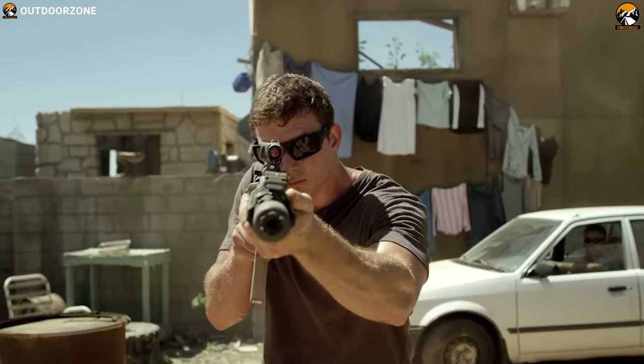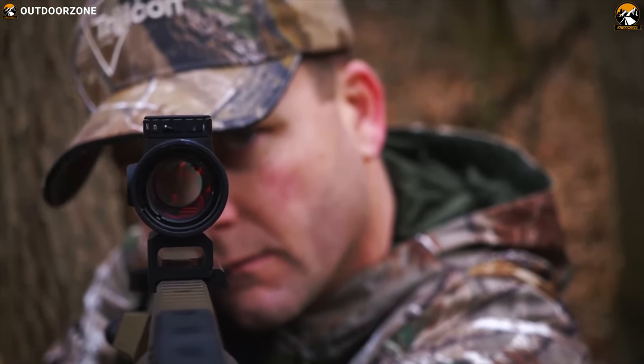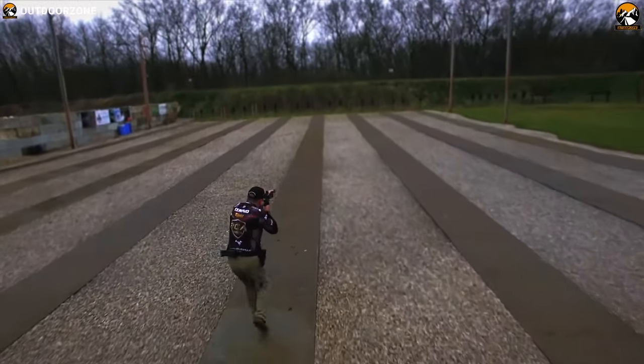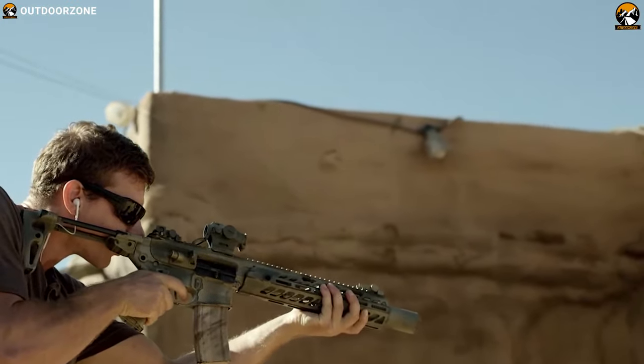Red dot sights are a popular and effective method of improving accuracy. Red dot allows you to keep both eyes open and have a lot more leeway with where your head or eyes are positioned, which makes them much faster in acquiring a target and also allows for more peripheral vision. Plus, they are much more useful in darker environments.